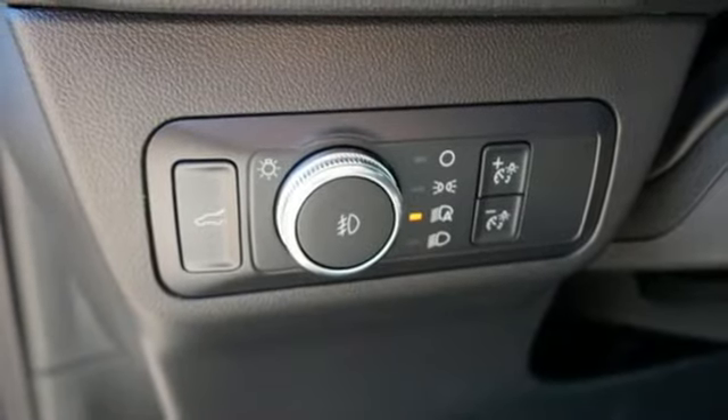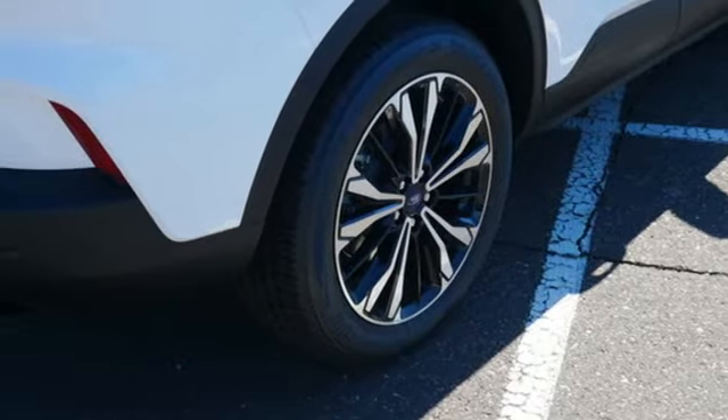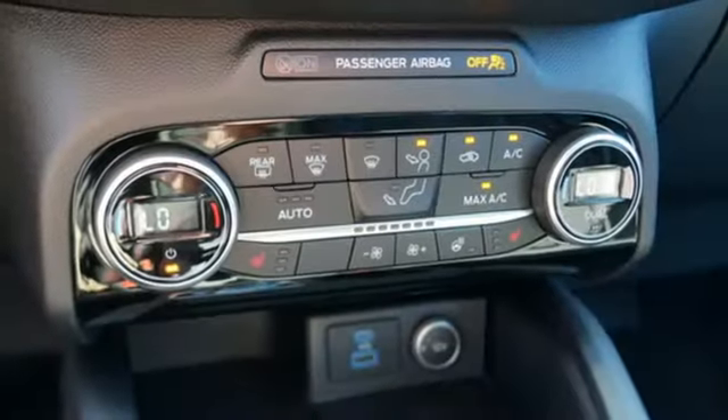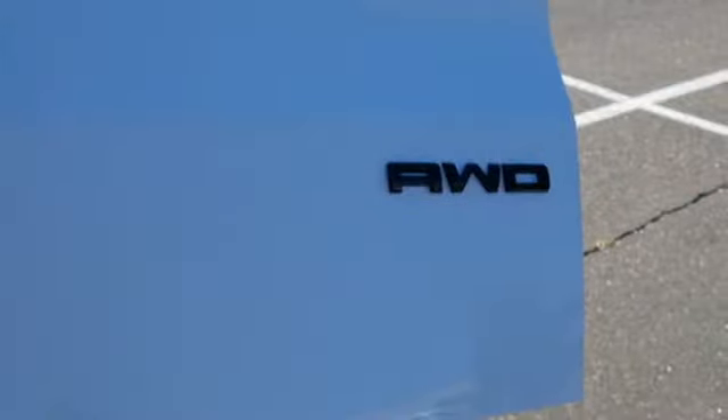Heated steering wheel, Wi-Fi hotspot, AM-FM satellite radio, active grill shutters, remote engine start smart device, and intercooled turbo inline four-cylinder engine.